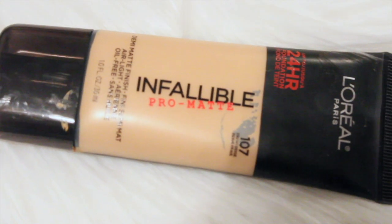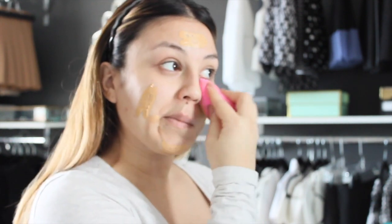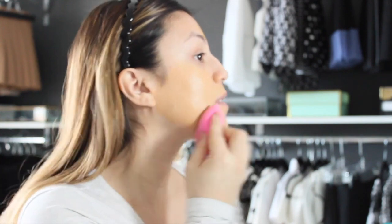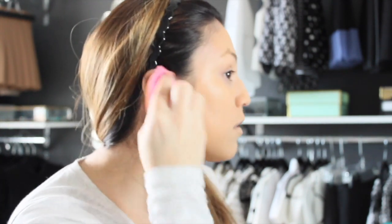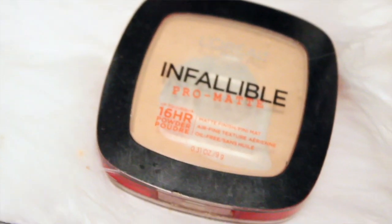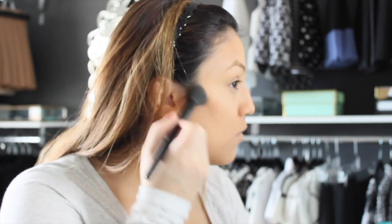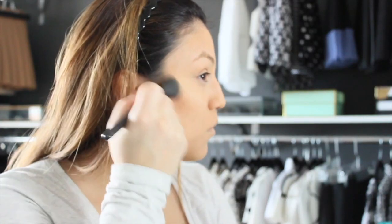For foundation I'm using Infallible's Pro Matte in color 107. To set the foundation I'm using Infallible's Pro Matte powder. And to contour I use the Anastasia Beverly Hills contour kit.